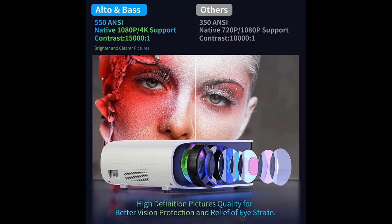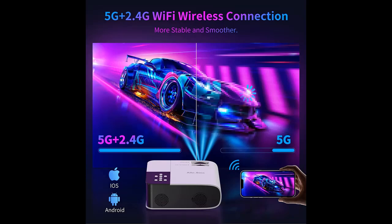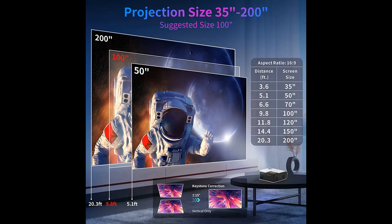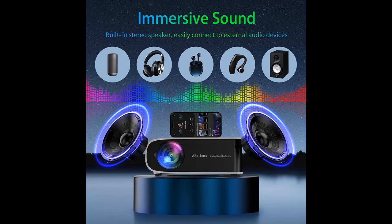Wide compatibility: this outdoor projector is equipped with various interfaces, including HDMI, AV, audio, and USB, allowing it to work seamlessly with various devices such as TV sticks, laptops, U-Disc, and more. It also supports the display of Excel, Word, and PPT files, making it ideal for small meetings. Note that due to copyright restrictions, popular streaming apps like Netflix, Prime Video, and Hulu can only be played via TV sticks, Roku, or via HDMI cable.